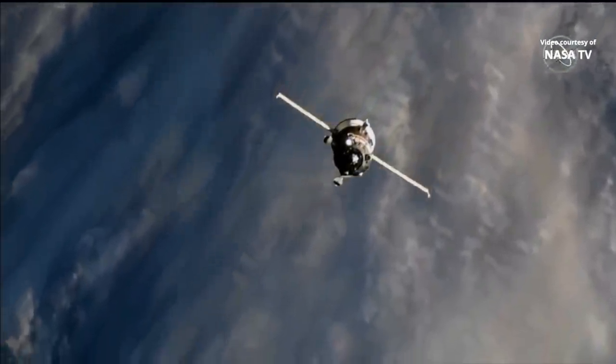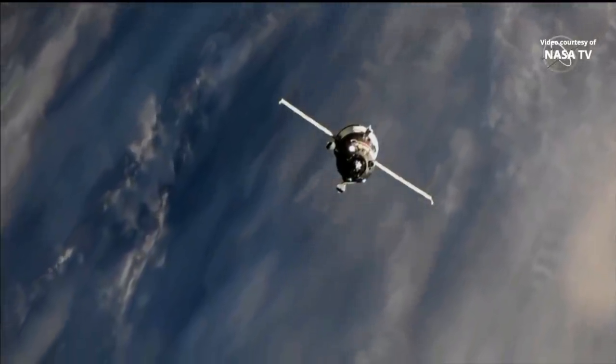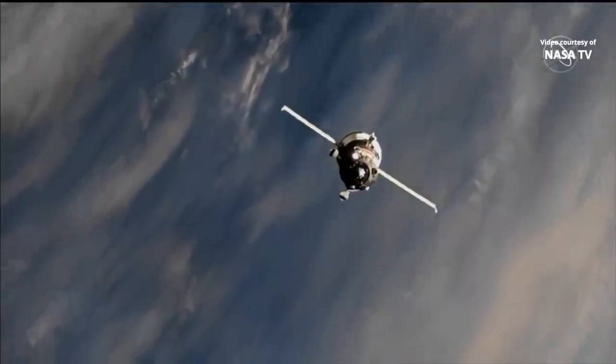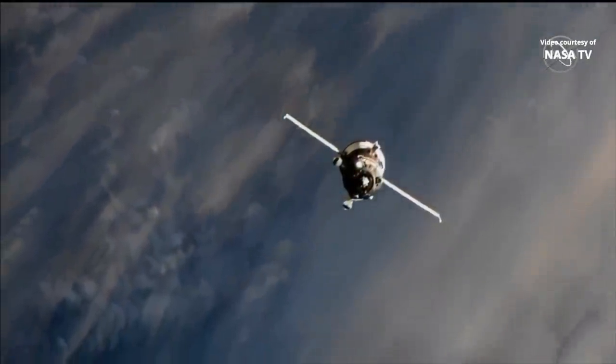And it is deactivated. Yes, we can see that. And the operation is on. With everyone in Korolev very pleased with what they're seeing, final approach has begun.